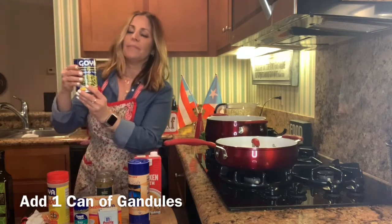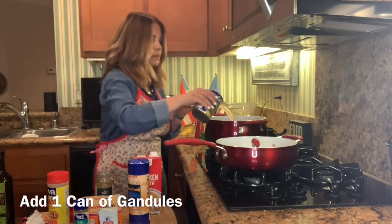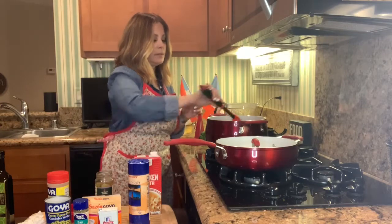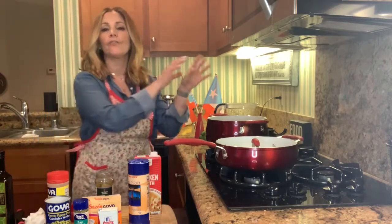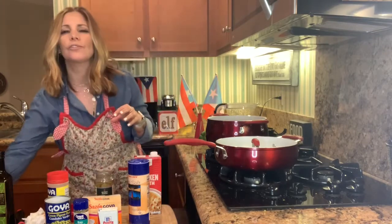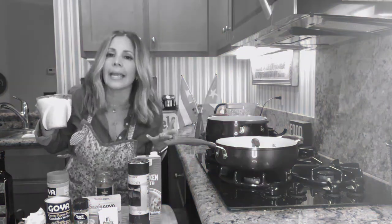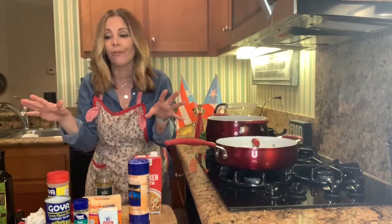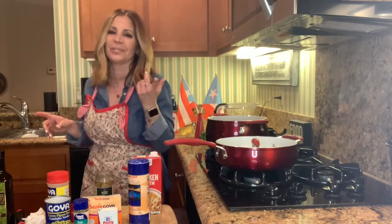Now the best part of this whole recipe — the pigeon pea beans, in Spanish called gandules. Normally I would add the rice first and let that cook a little bit, then add the beans in. But because the rice is already pre-cooked — I'm using frozen rice from Trader Joe's because of COVID-19 — those are my choices. I've never used frozen rice before, so girls, I hope it's good.